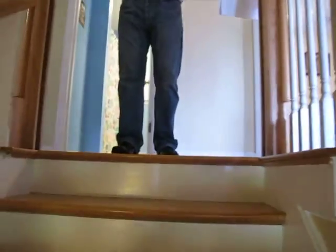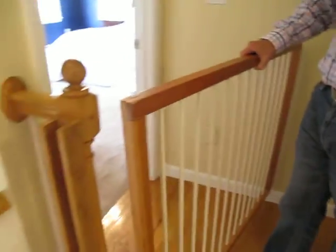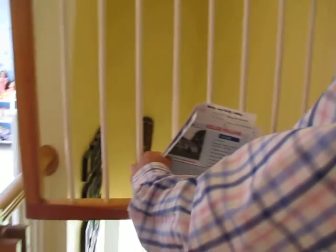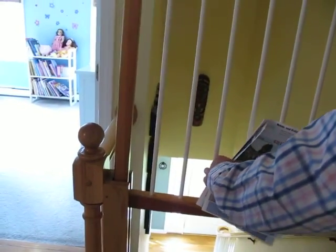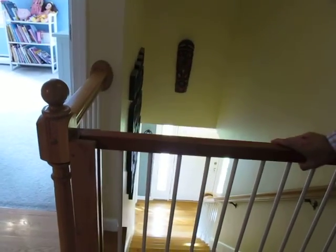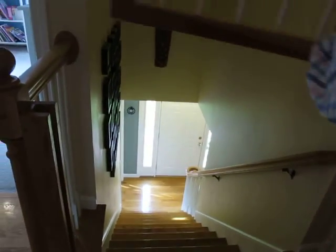I want to point this out — this little slot here is for a baby gate. It was custom built by the previous owner. It slides right in here. There's no escaping, no escaping. Yeah, that's decent.